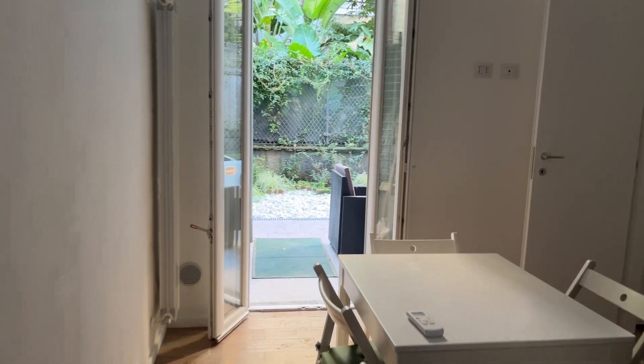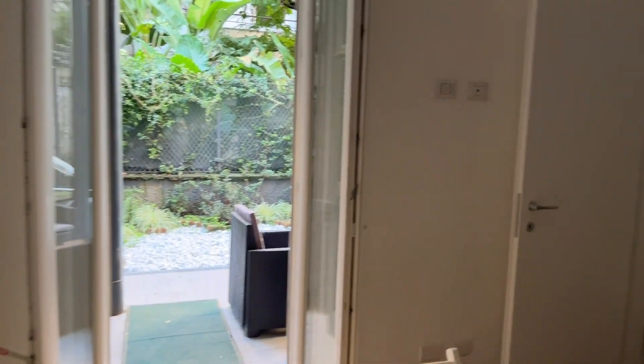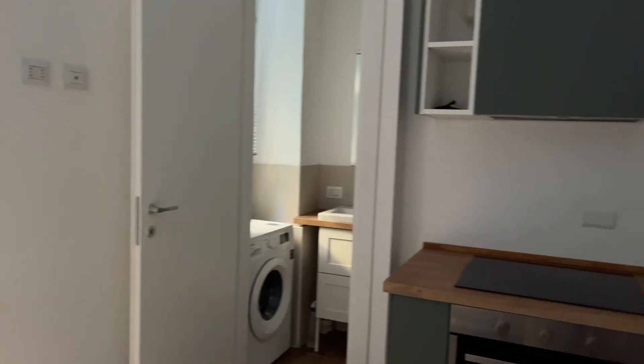I'll show you this apartment of one bedroom. So this is the door — we enter the apartment. We have some stairs, and then to the right side we can find the kitchen area and the bathroom.